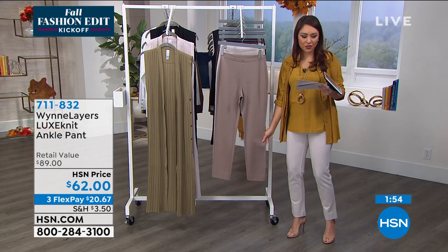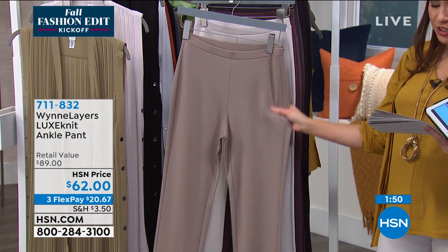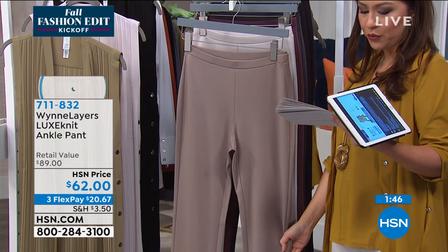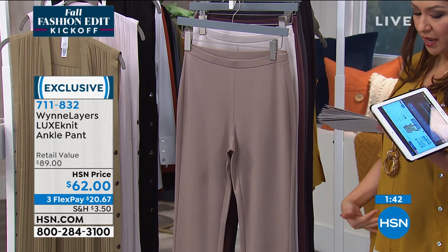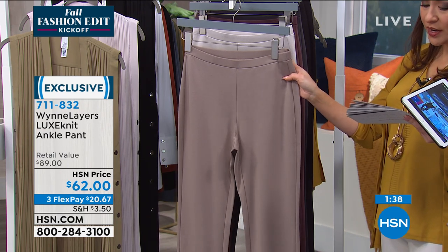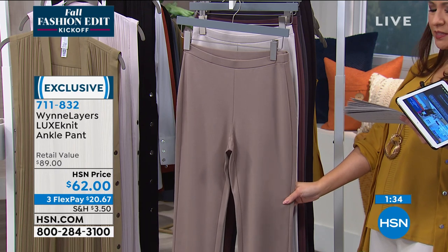$62, another one new today — three flex payments, $20.67. 28 and a half inches in the length for this one. Machine wash, dry flat, extra small through 3X. This is pull-on easy, full elastic waistband, narrow leg ankle length. On this one in the front is what we are calling the latte.